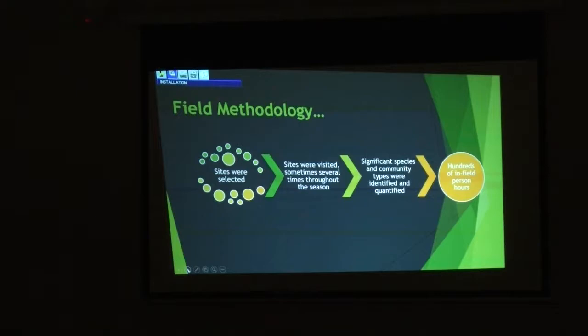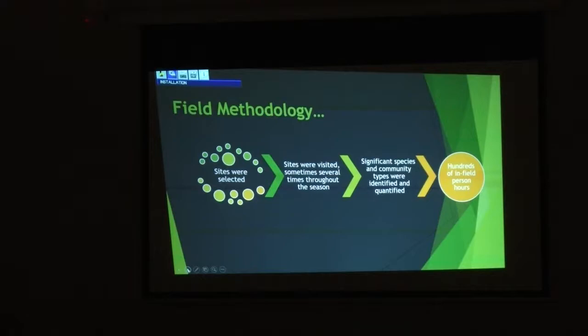We select sites — sometimes people will say come to my property, I've got some cool stuff, and you go out there and it's kudzu. But 99% of the time as you're walking out disappointed, you'll find something cool anyway around here. I tried to visit most sites at least a couple, three times: early spring, mid-summer when it's stinking hot, and the fall. Then we sort out the community types. For North Carolina, we're now at about 400 identified natural community types.